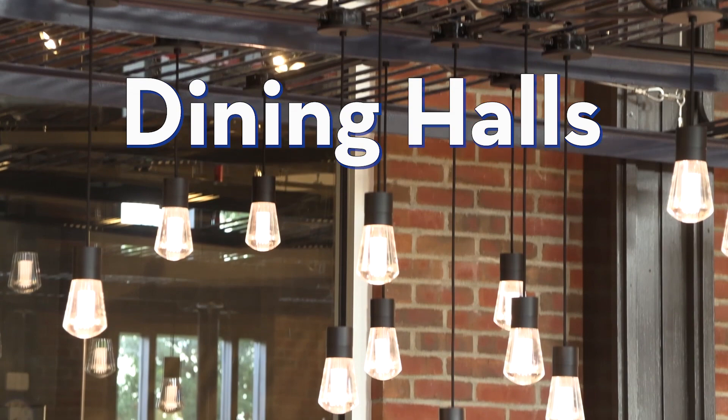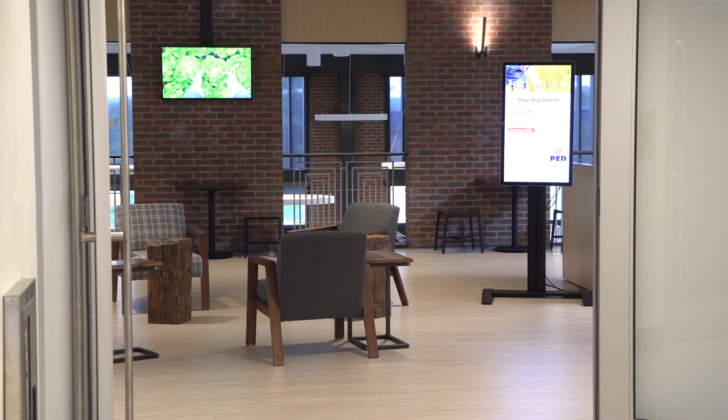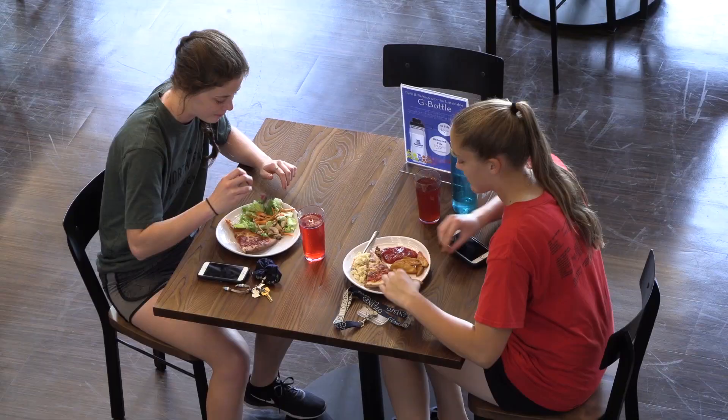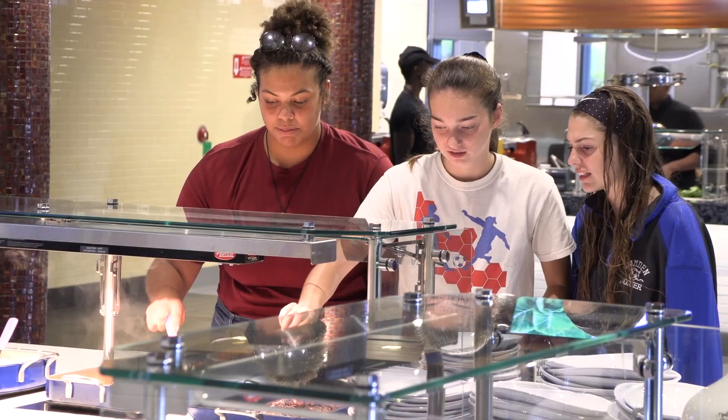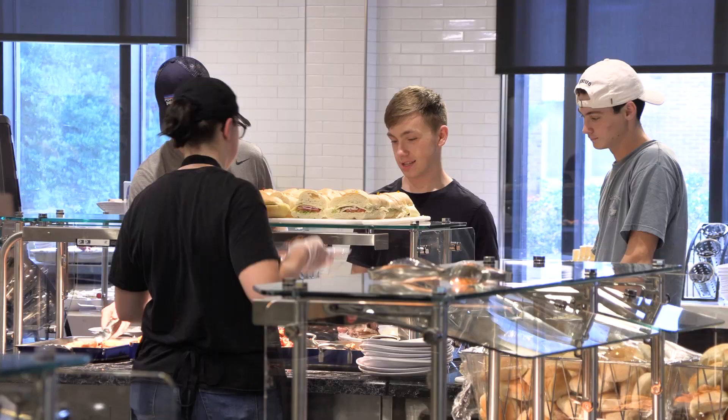Geneseo has three dining halls: Red Jacket, Mary Jemison, and Letchworth. We center our dining halls around our residence halls and our college union, so you're always close to a bite to eat. With Geneseo's unlimited meal plan, you don't have to worry about meal dollars or meal swipes. Our unlimited meal plan gives you unlimited access to our dining halls anytime, any day, as often as you'd like. Each dining facility offers an array of different options. We also utilize a searchable online menu, so you can cater your meals to your cravings. For anyone worried about dietary restrictions, we also properly label all of our items with allergens and dietary restrictions.